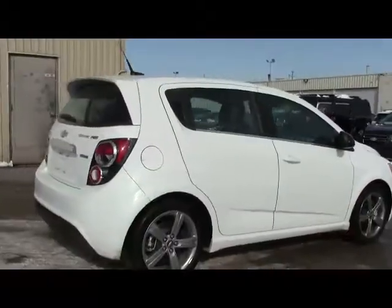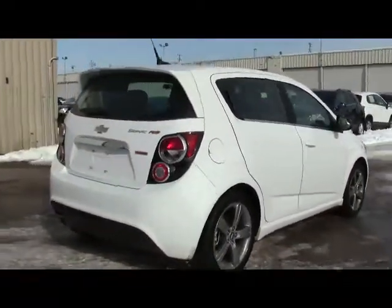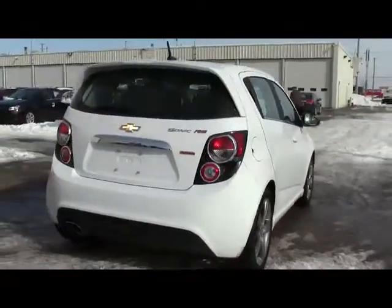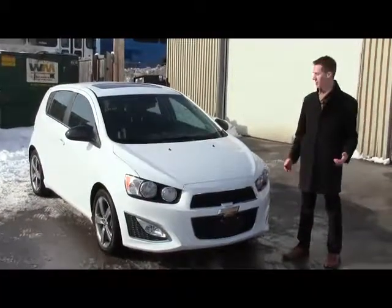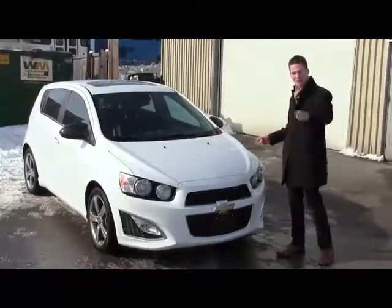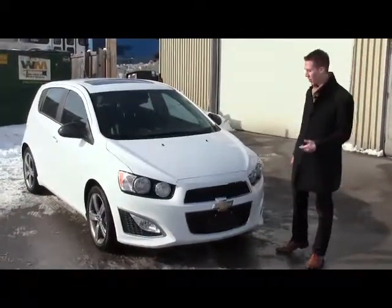Right off the truck, get a load of this 2013 Sonic RS package with only 1,600K. That's right, 1,600K. It's a new car, but it's used, so you save big time when you actually buy this thing.